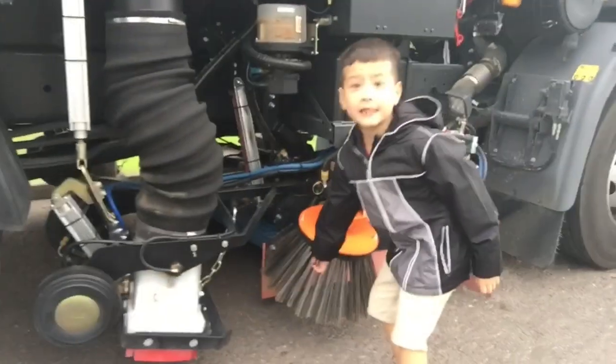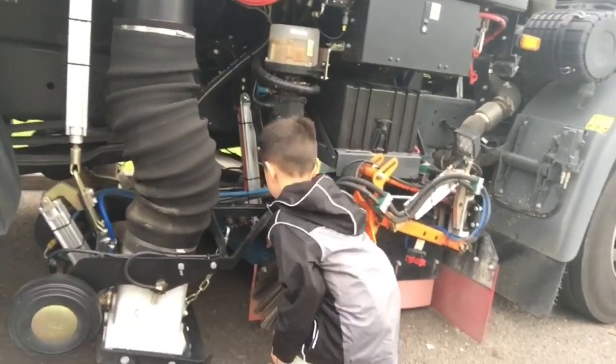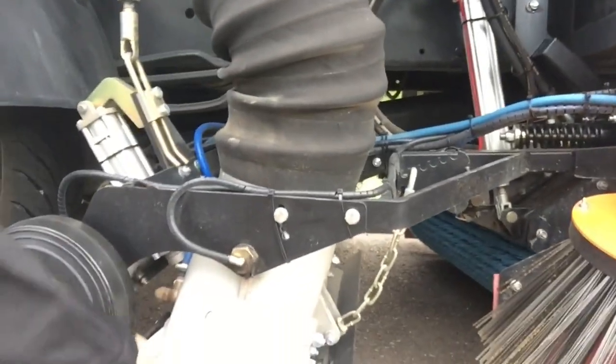This is brand new. It doesn't feel soft. And there's nothing - wow, look at that, guys. Look at underneath. That's the suction hose that it gets sucked.